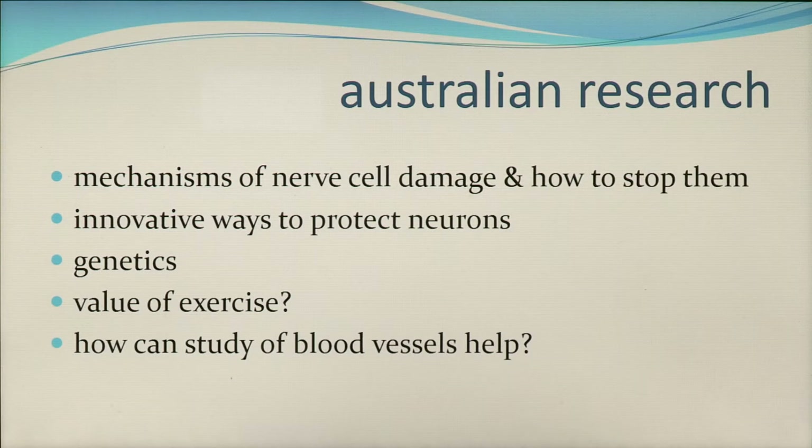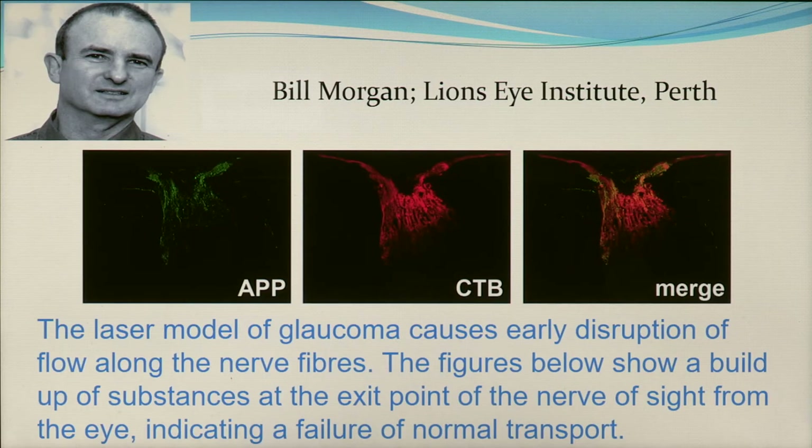Before we finish, I'd like to highlight just a few of the research projects being run around various Australian university centres which show you the breadth and depth of some of the work being done in this country. They cover the mechanisms of cell damage and how to stop cells being damaged, new ways to protect cells if they are being damaged, the genetics behind glaucoma, the value of lifestyle changes such as exercise, and how the study of blood vessels can help. Let's take a snapshot of a few centres.